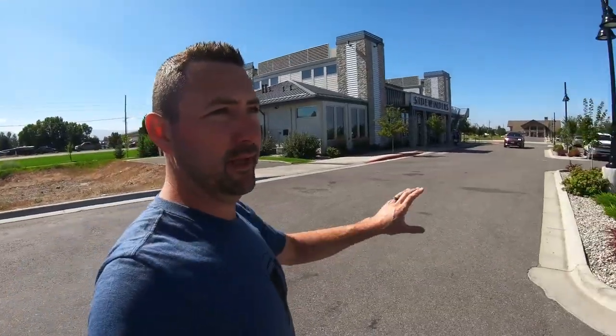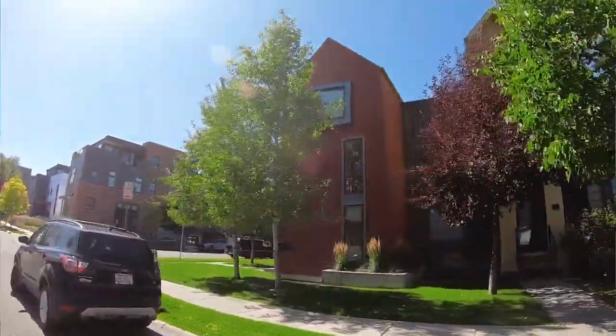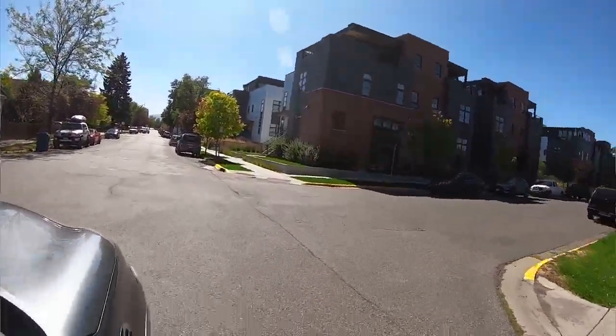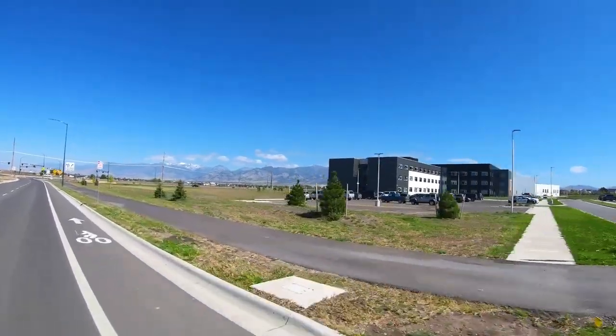We are in the west Bozeman area, really the hub and exciting part. Sidewinder's right behind me - this area used to be all you'd see here, but now you have the Market, Tanglewood, and Nordic Brew Works. Behind these buildings there are new condos being built, distilleries, and chiropractors - a great spot to bring a business. Head straight west and you're in Four Corners with acreage and ranch living; head east about five minutes and you're in downtown Bozeman. West Bozeman is the fastest growing area - top schools, the brand new Gallatin High School, a $100 million school with a 100-acre park, and 360-degree mountain views.